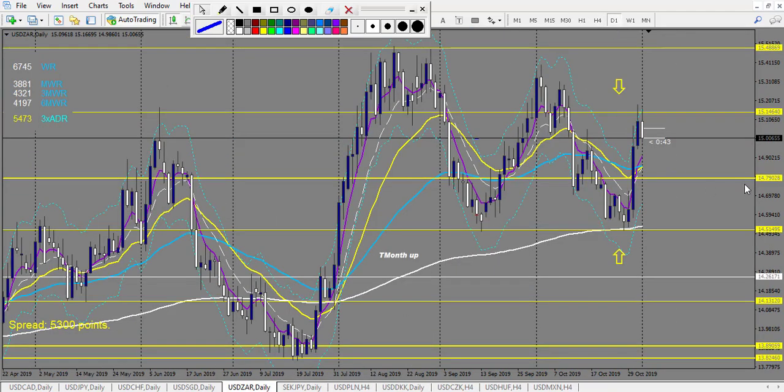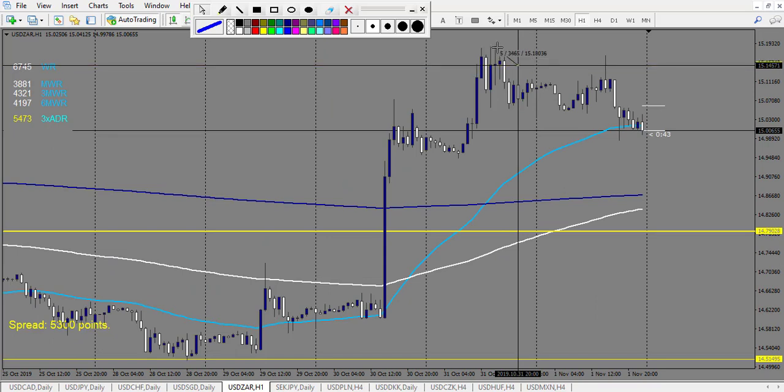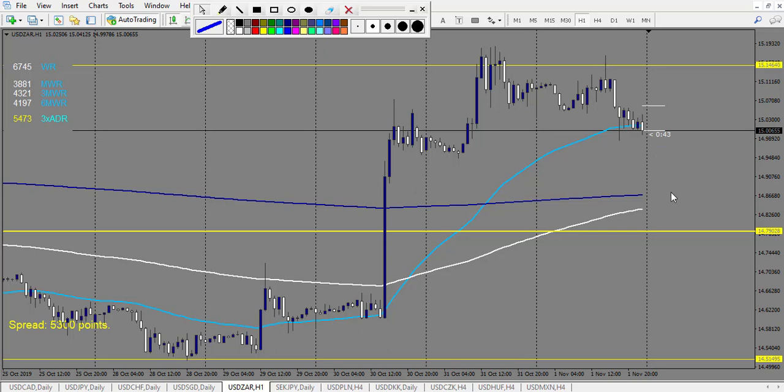USD/SAR: we have a trade outside the envelope. Stop loss would have been 54 pips plus 2 to 3 pips, so 57 pips. It made 53 pips maximum and then 158 pips — nearly 3 reward. I count it because it looks very good. It will touch on Monday — a very good trade. So we have one winning trade at 3 reward, and another running with 2 reward.